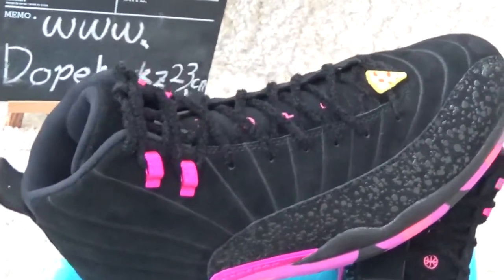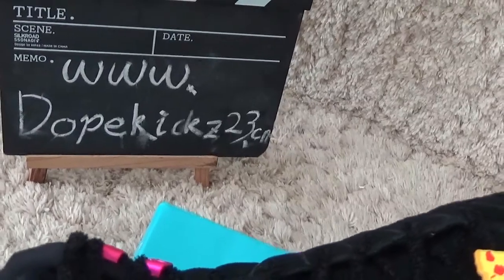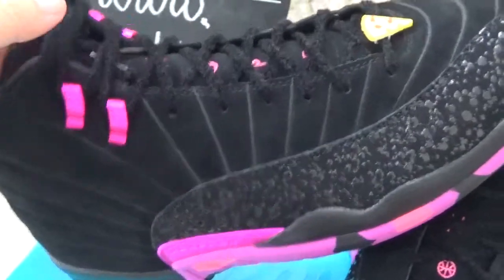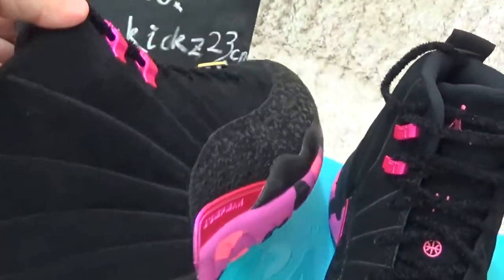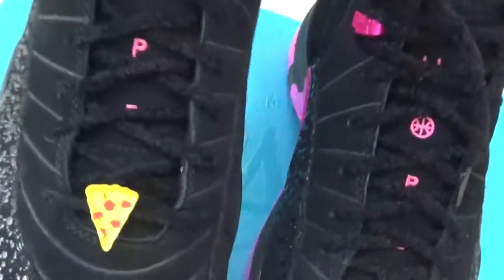Hi friends, nice to see you again. Here's our website for you to check our sneakers. Now let me show you the collection — authentic Air Jordan 12 Virtual.